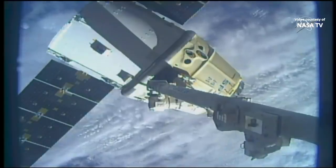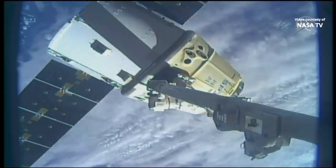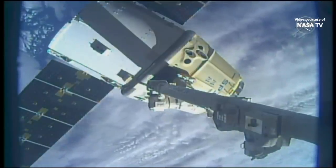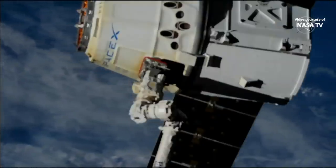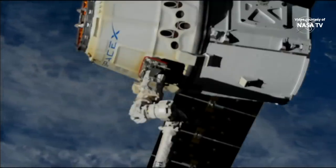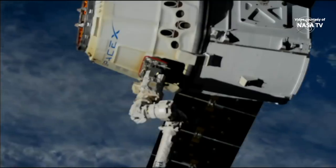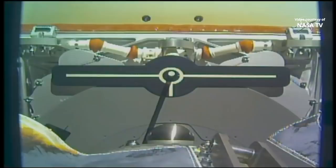Release at 4:05 a.m. Central Time, 5:05 a.m. Eastern Time, with the station and Dragon flying 271 statute miles just to the southwest of Australia. There you can see the space starting to widen between Dragon and that robotic arm. The snares opened and the vehicle released.